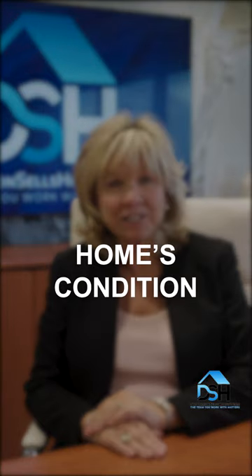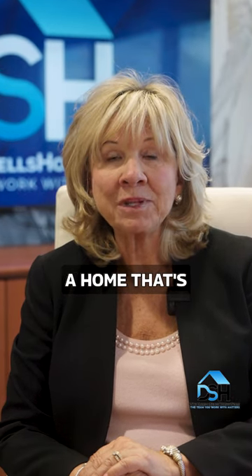Three: home's condition. This has a major impact on your home's value. Some buyers will pay up to $15,000 to $20,000 more for a home that's well maintained.